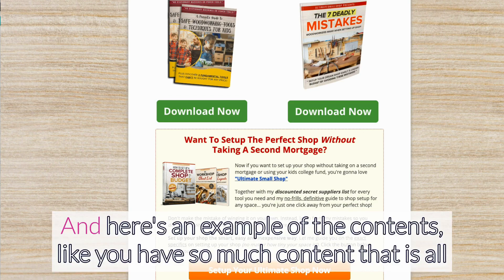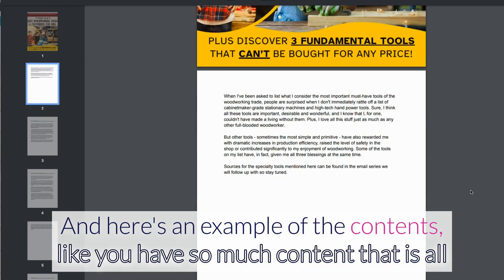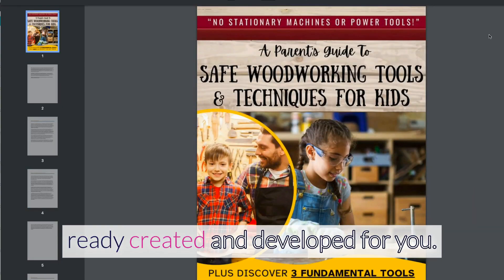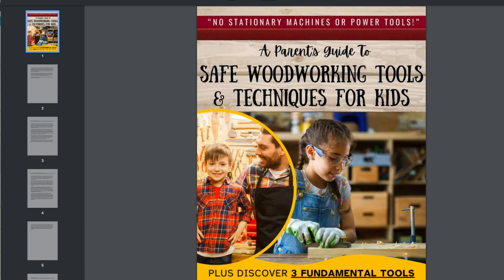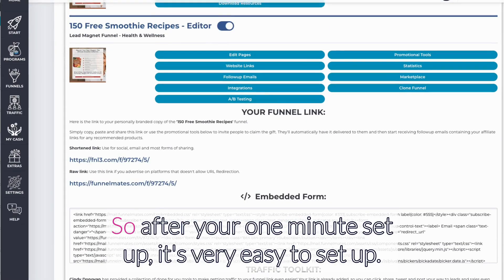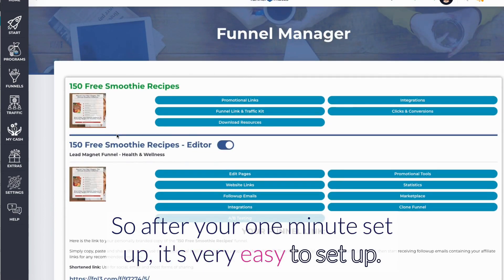Everything is ready straight out of the box — not just for these newsletters but also for all of these lead magnet funnels. Here's an example of the contents available to you. You have so much content that is already created and developed for you, and each of them is super simple to share.